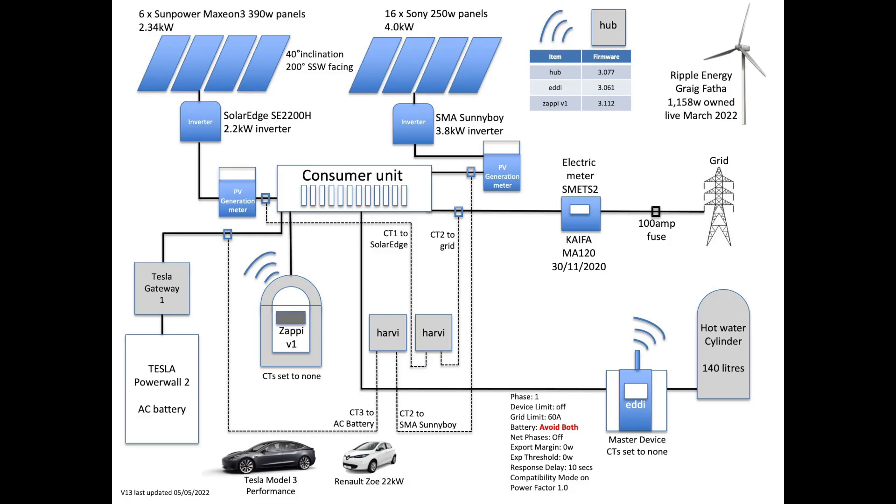As always at this point in the video the graphic on screen shows our setup, so pause the video and review if you would like to. All our components and specifications are in the description below this video too.